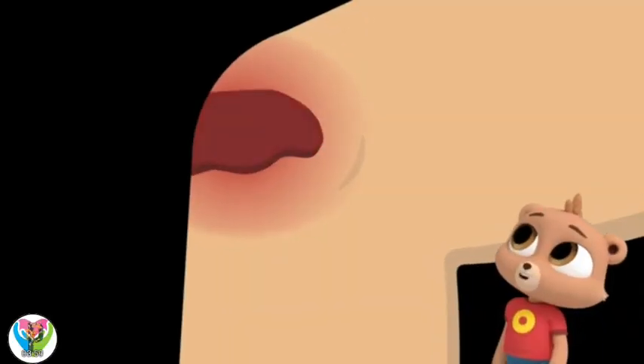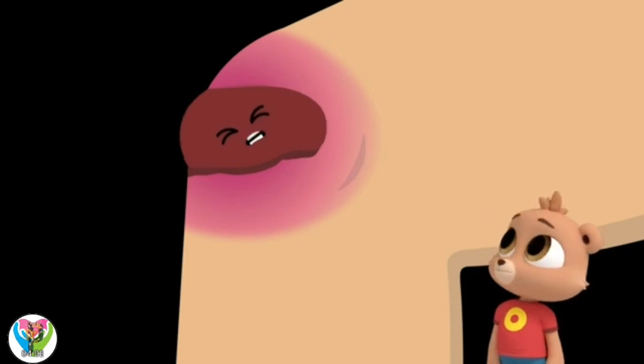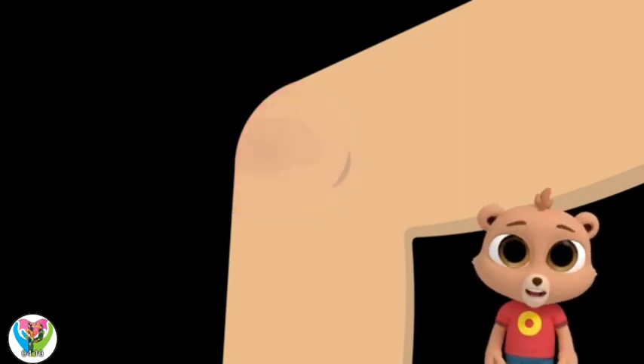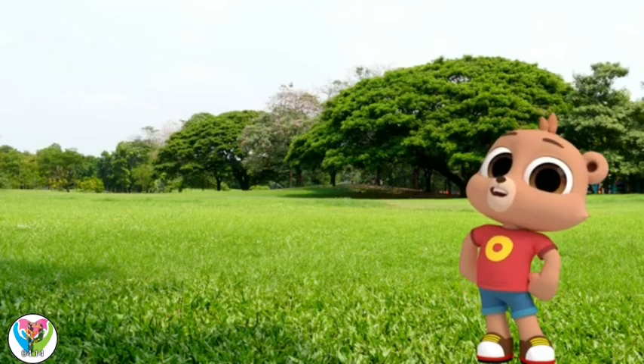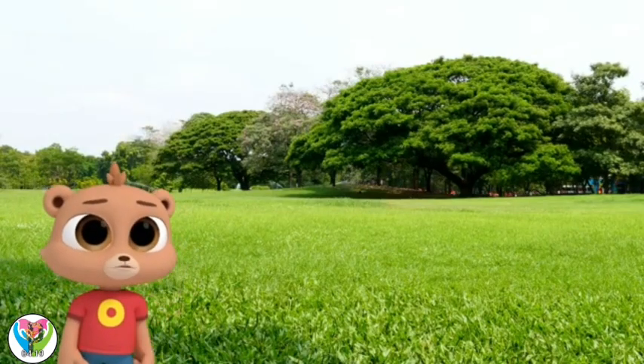But then it went hard and crusty. That's called a scab, Marco. It's a protective layer that covers the cut, so underneath the body can heal the opening with a new layer of skin. Now my cut is as good as new. Time to get supersonic again! Ow! I think I need another bandage.